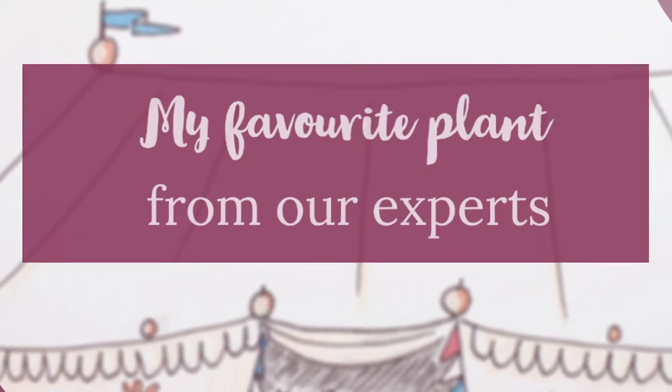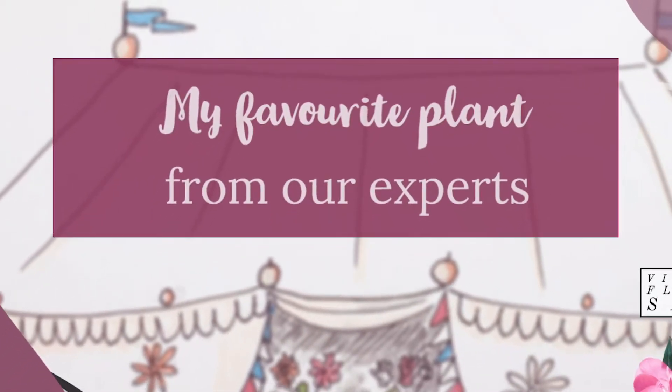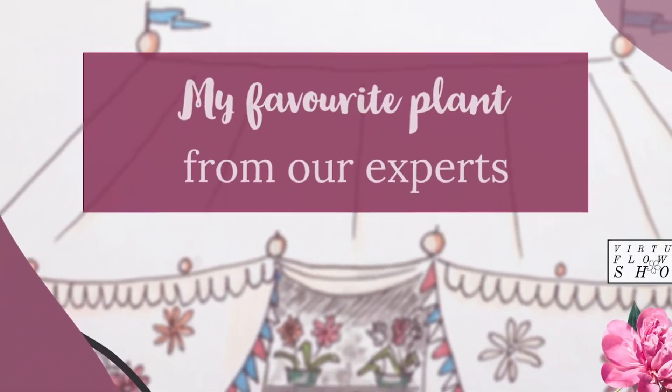Want some top recommendations for your garden and house plants? Here are our experts' favourite varieties for spring 2021.